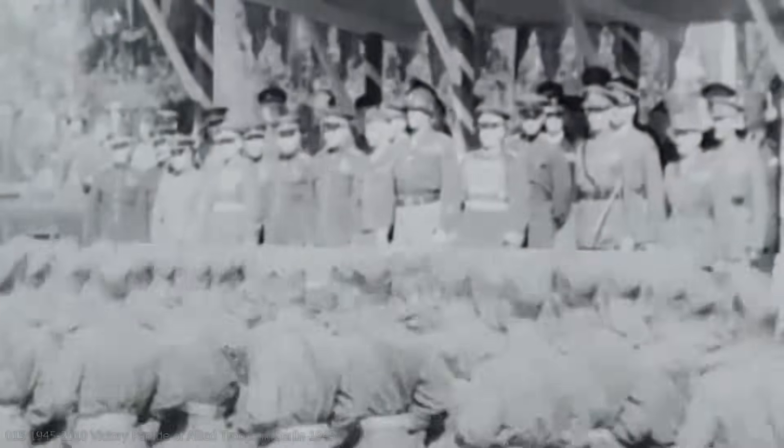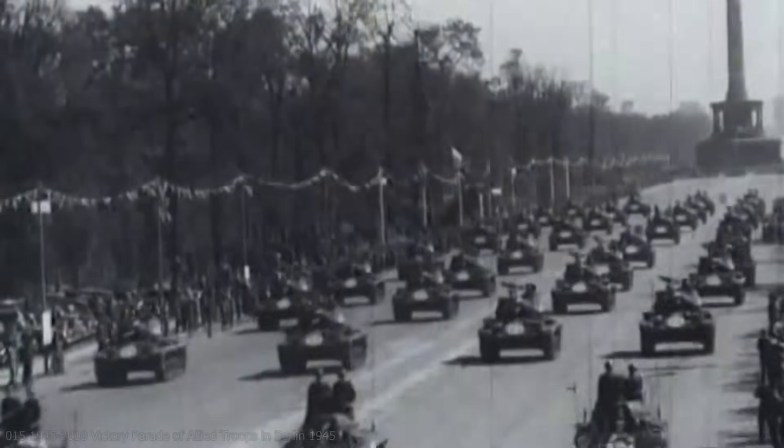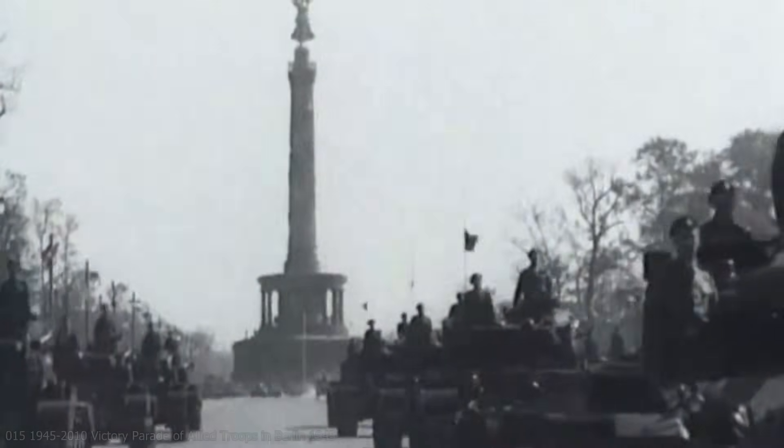Following the surrender of Japan and the end of the Second World War, a parade of victors was held in Berlin to mark the occasion. It would be an opportunity for the Allied powers to show off some of their newest tank designs. The United States and Great Britain displayed their newest light and medium tanks, the Chaffee and Comet respectively.